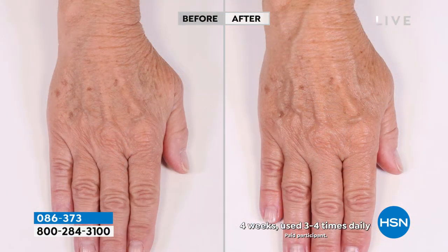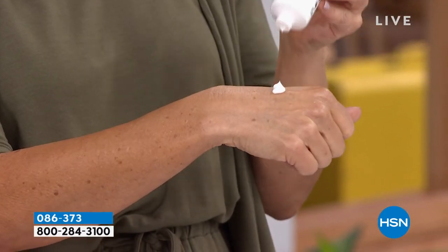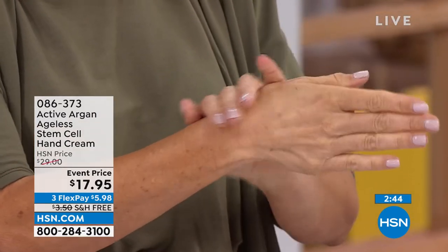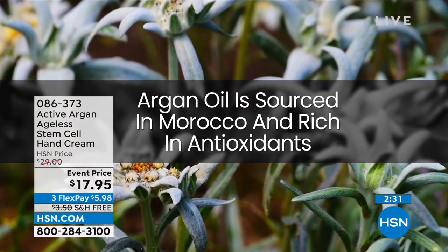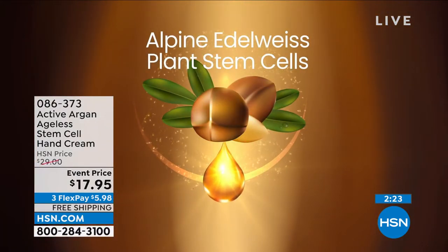This is so magical. We've harnessed stem cells and this activated argan oil — six times more hydrating, 24 hours of hydration. We have a glove of hydration that we can prove. Look at these before and afters — look at the wrinkles around the thumb, the palm, near the wrist. Those wrinkles are so plumped up. You only have to put it on once a day — and you're getting 3.4 ounces. Whether you're a teacher, healthcare professional, or law enforcement who washes their hands many times a day, you have a glove of ageless stem cell hand cream.